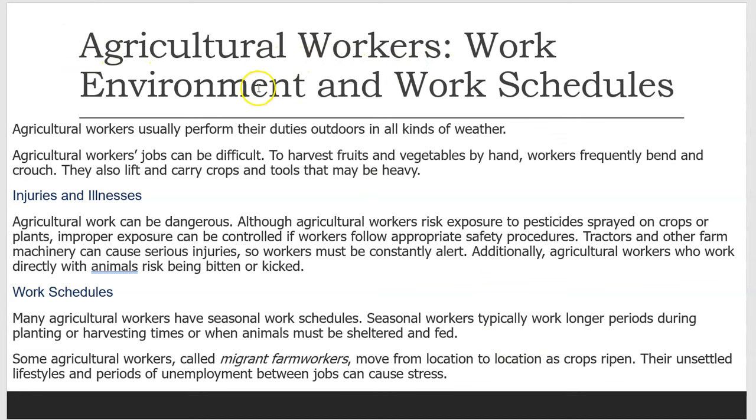Agricultural workers usually perform their duties outdoors in all kinds of weather. Agricultural workers' jobs can be difficult. To harvest fruits and vegetables by hand, workers frequently bend and crouch. They also lift and carry crops and tools that may be heavy.